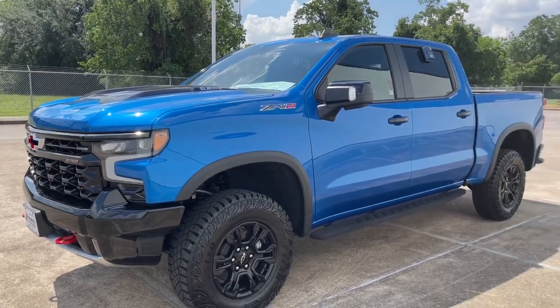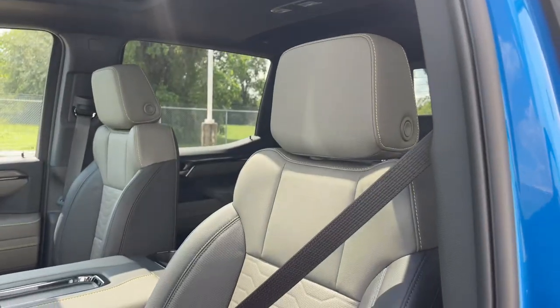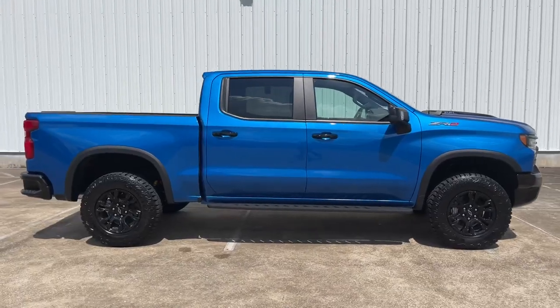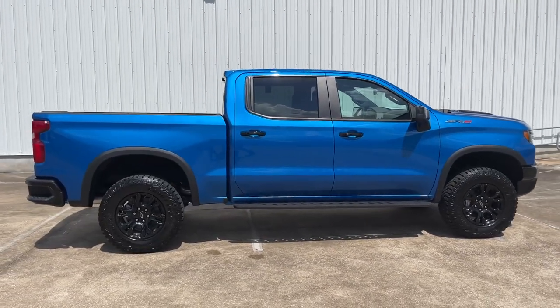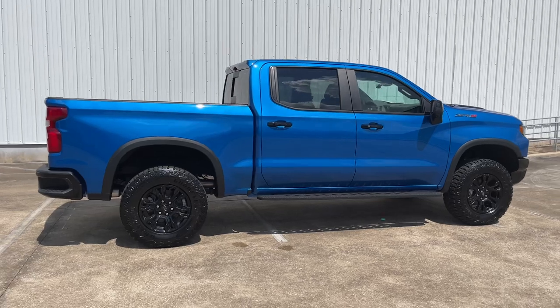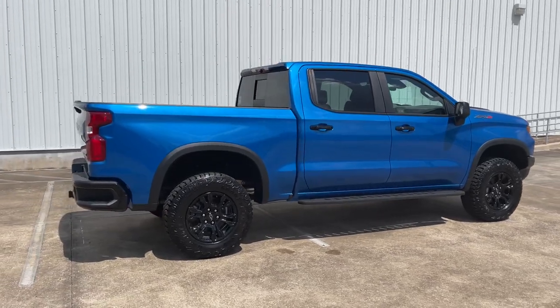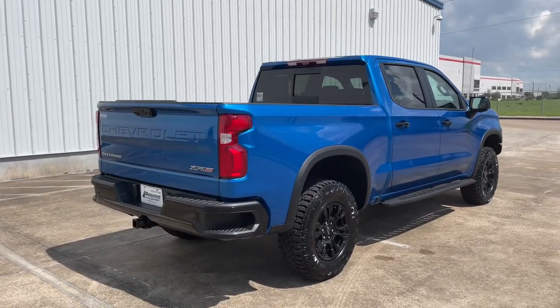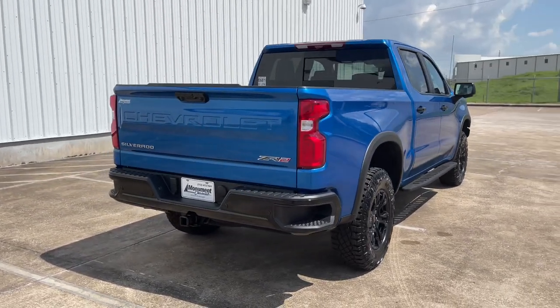My tester is finished in Glacier Blue Metallic exterior color, which is a $395 option, and has the two-tone jet black and grey stone leather interior. It has a base sticker price of $68,400, with options including the technology package, off-road high clearance steps, and the power sunroof, bringing the window sticker to $74,785 after options, shipping, and handling.